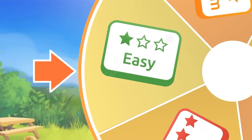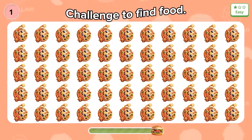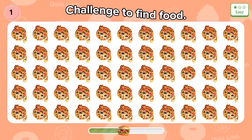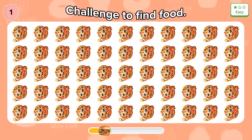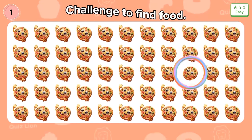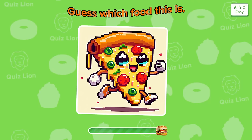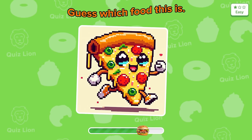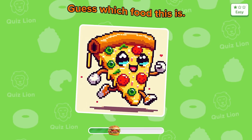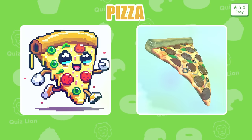Spin into the easy level! Challenge to find food. It is too easy, isn't it? Bonus question: guess which food this is? Exactly — it's pizza.